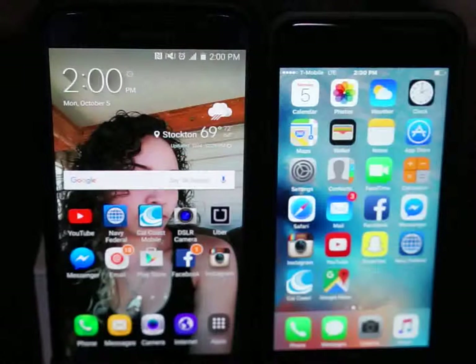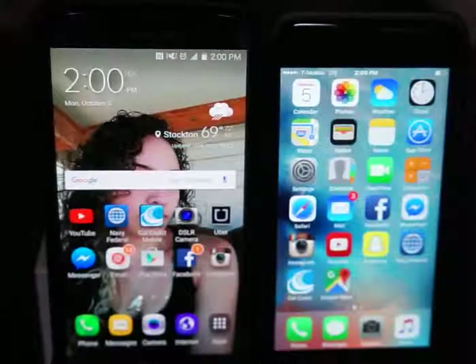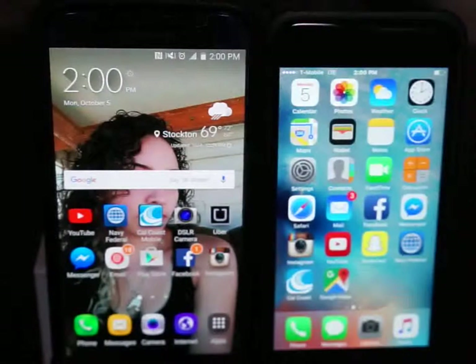I'll show you guys the videos and pictures of the differences between each phone and you guys be my deciders — let me know what you think. This is Mexican Mamba, I'm out. Please like, subscribe, comment, dislike.